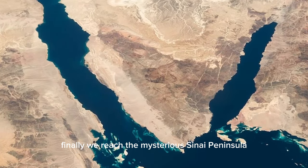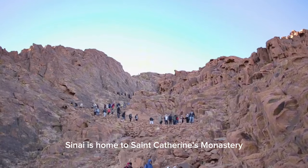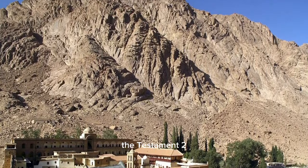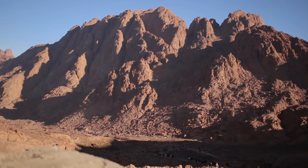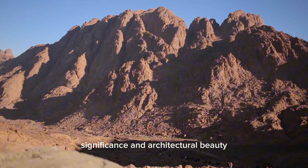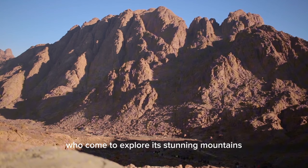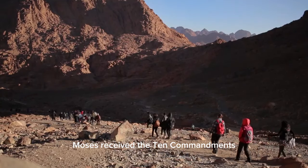Finally, we reach the mysterious Sinai Peninsula, a land of rugged mountains and ancient spirituality. Sinai is home to St. Catherine's Monastery, one of the oldest working Christian monasteries in the world, a testament to Egypt's religious diversity and its historical ties to Christianity. Pilgrims and visitors alike are drawn to its spiritual significance and architectural beauty. The region's dramatic landscapes also attract adventure seekers and trekkers who come to explore its stunning mountains, including Mount Sinai, where, according to tradition, Moses received the Ten Commandments.